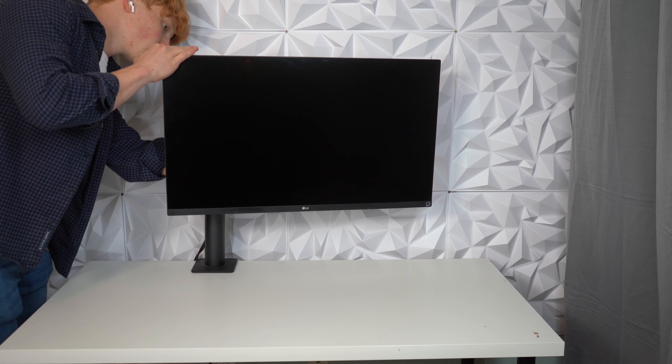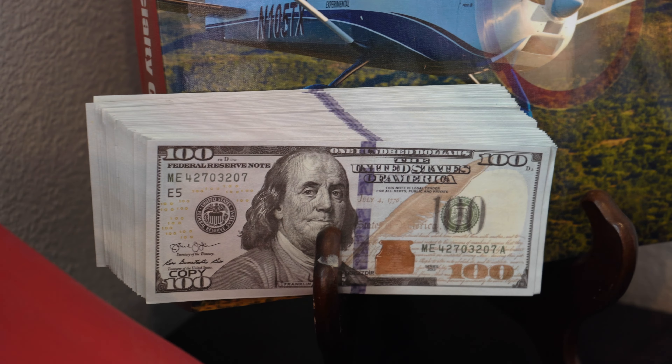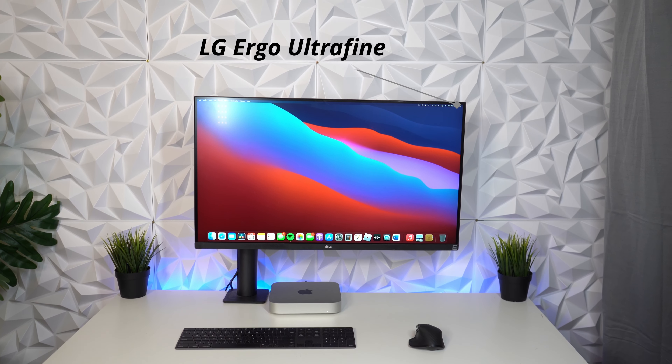This setup will power through 4K video quicker than Will Smith's mood change at the Oscars. Although it might not have the glamour, Razorbacks, or even the sturdiness of my dad's setup, it still gets the job done extremely well.